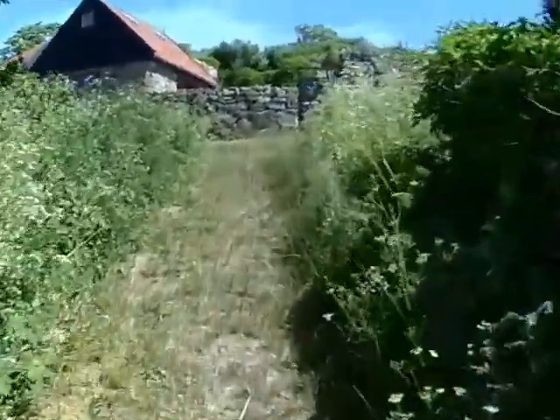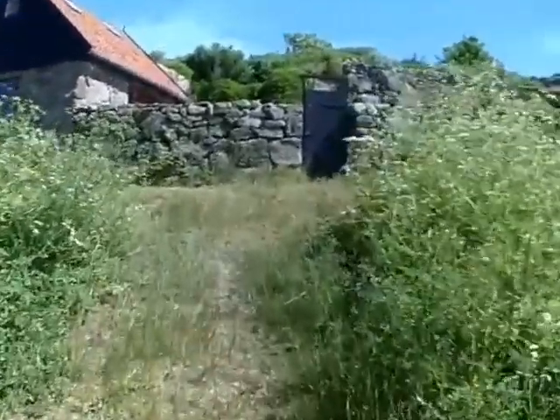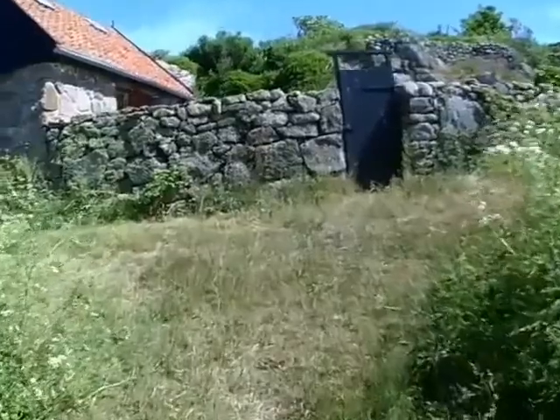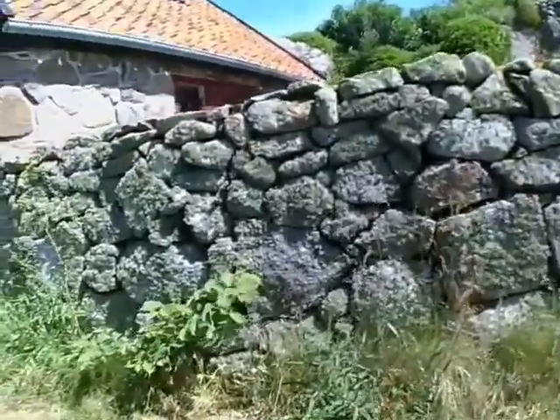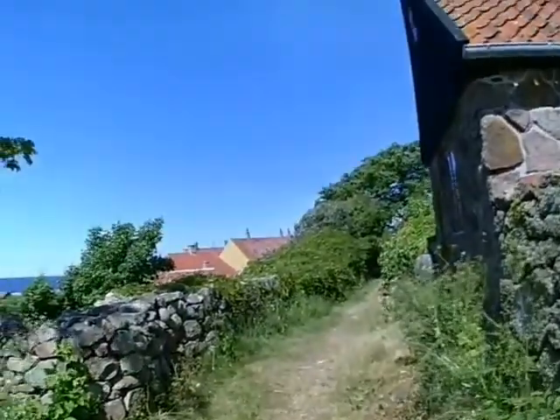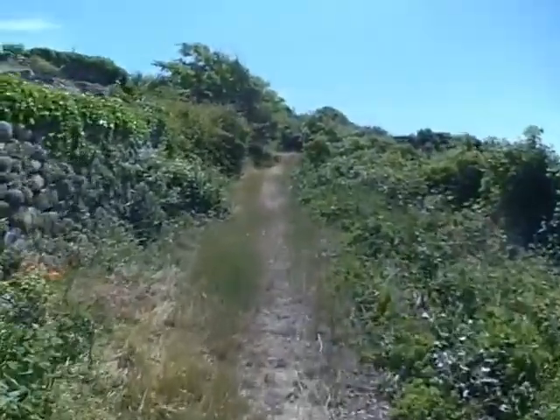Furthermore, the walls would give protection from the winds, allowing plants to grow behind them. The ecosystem of the island would thus retain far more of the resources that would otherwise be washed away, simply because of the protective walls.